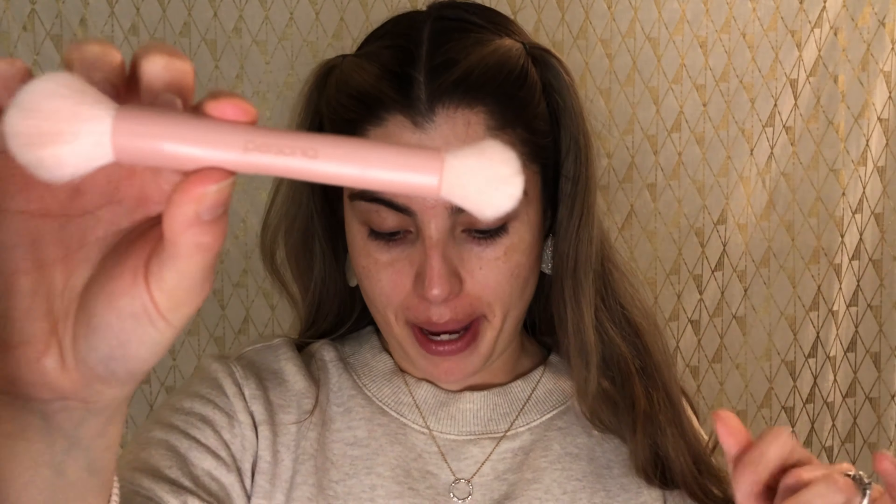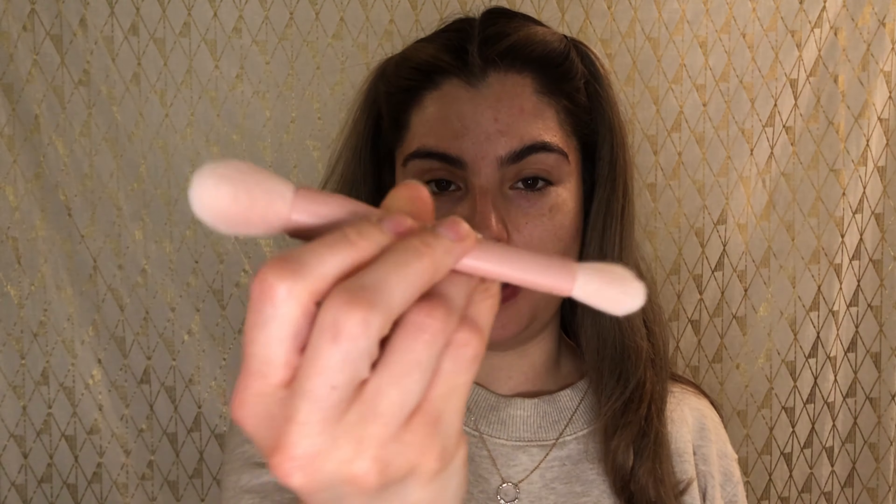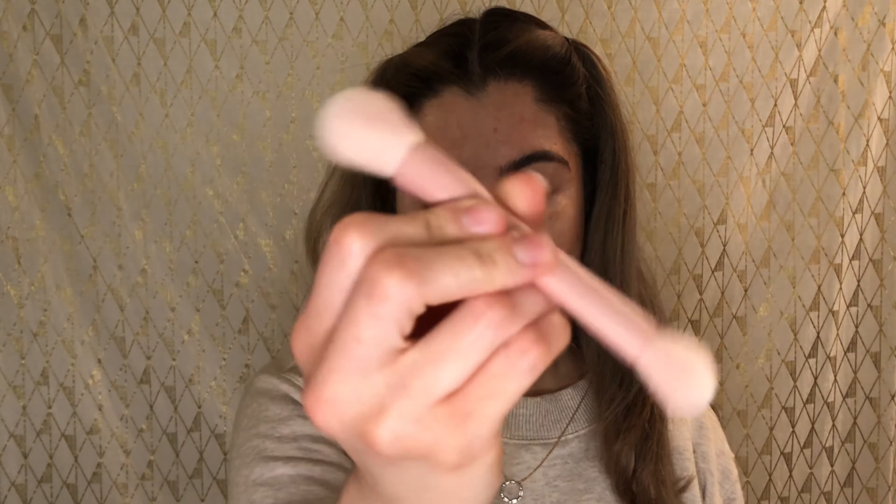Usually I would finish my skincare with SPF sunscreen, but I'm not going to be going outside — it's almost five o'clock and the sun's going down, so no SPF today. Now let's move on to makeup. I'll do a little bit of my makeup and then come back with the products that were included in my box.